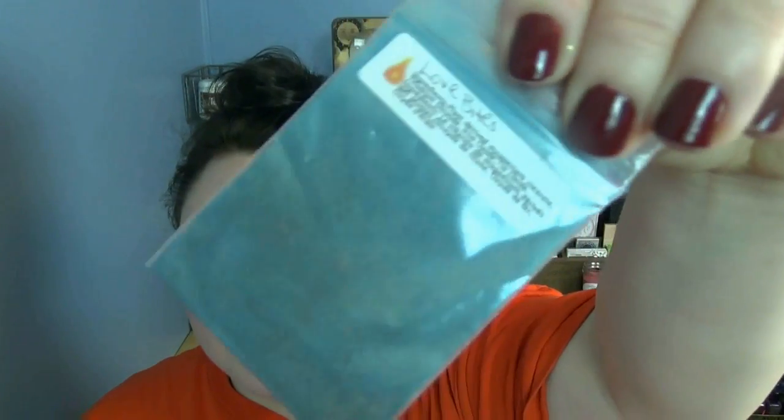This is Fire Starter Cosmetics in Love Bites — this is a blue. So we have blue, red, purple, and white. It's about to get crazy in here, guys. Let's get started.